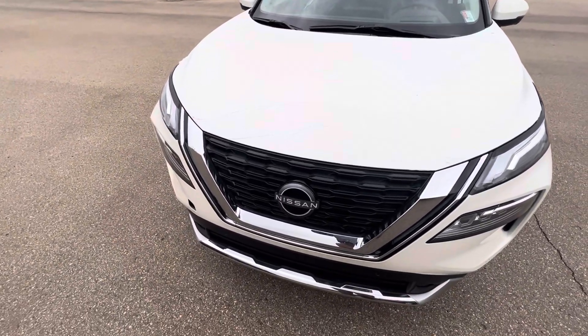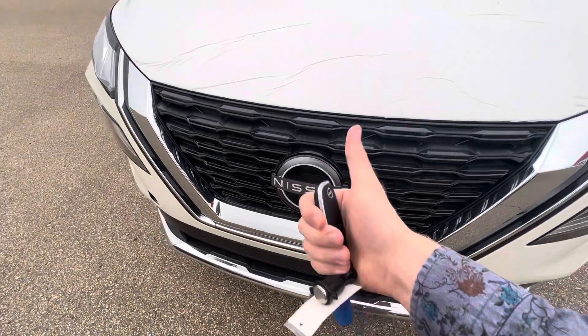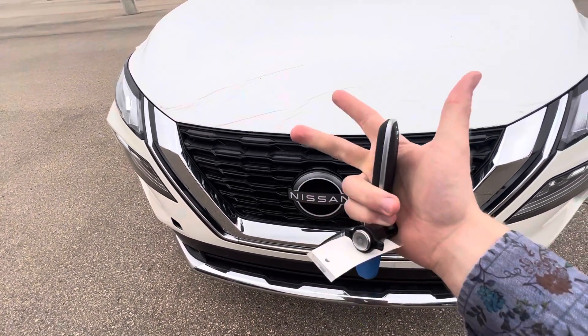I'm not sure how familiar you are with the Rogues, but I like to start here. Right behind this emblem is a little radar system, so you get front collision warning, pedestrian detection with emergency braking, and you also get adaptive cruise control.